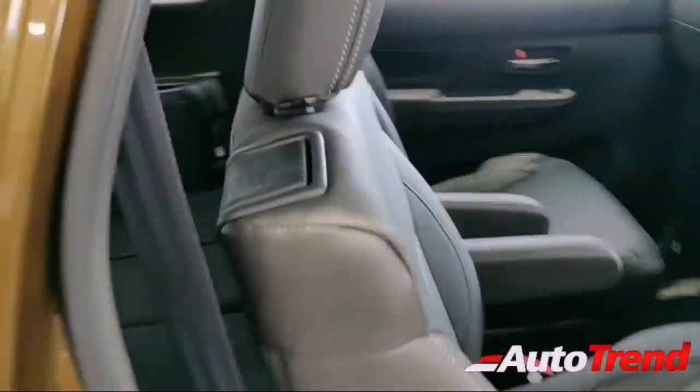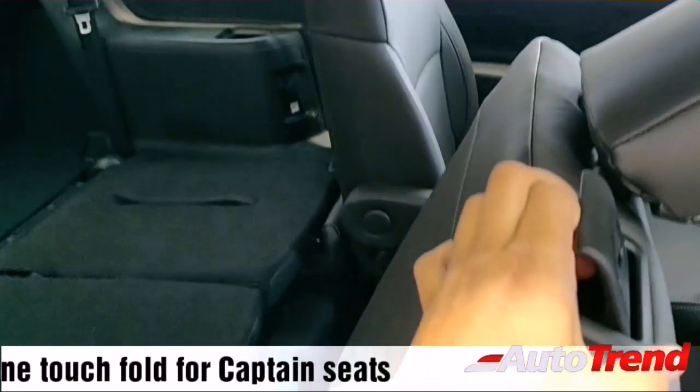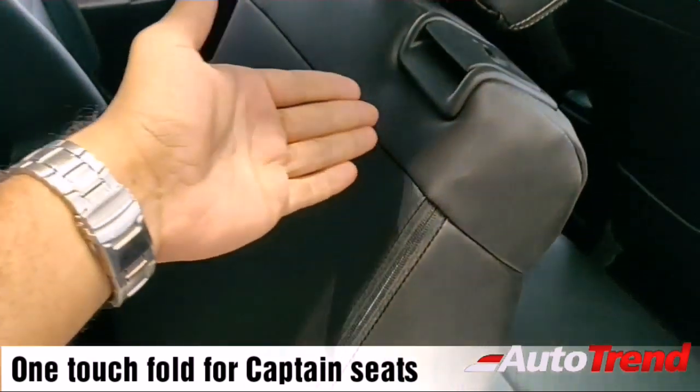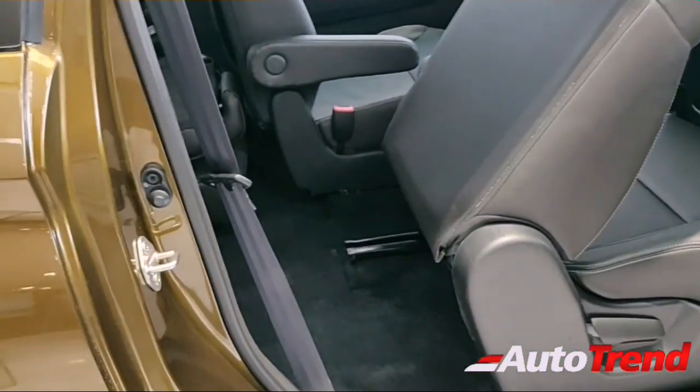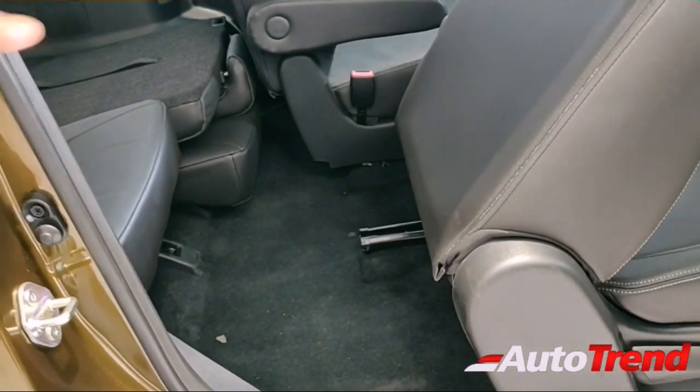To access the third row, pulling the lever automatically pushes the second row seat all the way forward in one touch. The access space is limited but better than the previous Ertiga, partly because the vehicle's height and overall length have also been increased. Getting out of the third row is a bit tight.